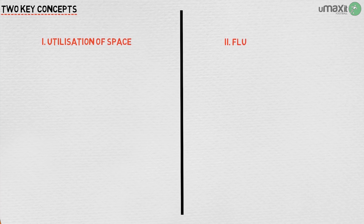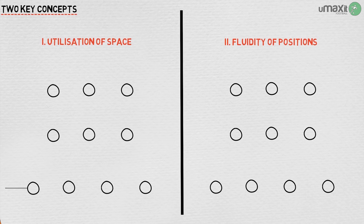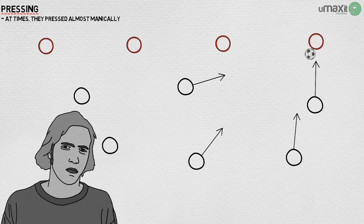Total Football has perhaps two key concepts: the utilisation of space and the fluidity of positions. Both were aided by Michels' fanatical work rate and discipline, with fitness a significant focus alongside skill work with the ball. Space is key — make the pitch big when you are attacking, and small when you are defending. In order to make this work, Ajax also pressed; at times they pressed almost manically, with an effort often led by the wonderfully tenacious Johan Neeskens to swamp the opposition player in possession.